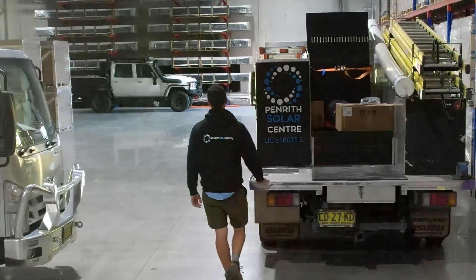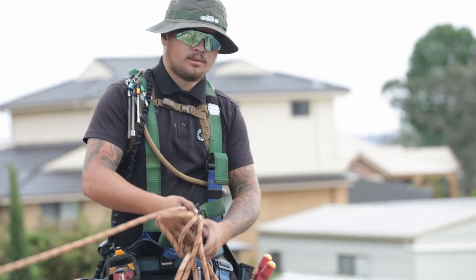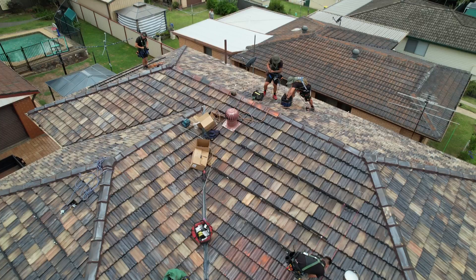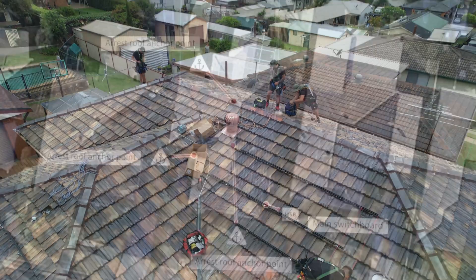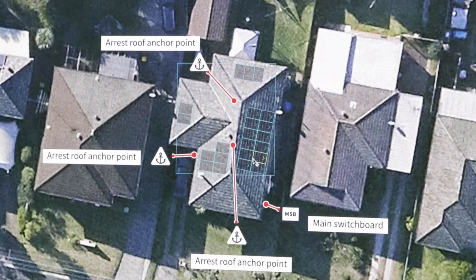This job was completed in just one day with our team leader Jai leading his team of Arden, Dylan and Anthony. The roof that we're looking at here is a terracotta roof and we've put our panels across four different roof faces, which makes for a great challenge.